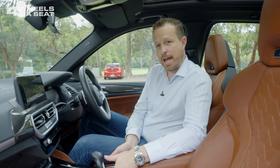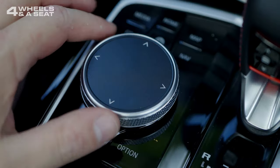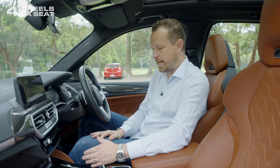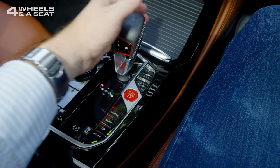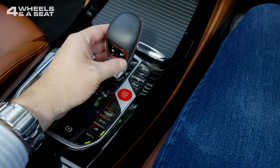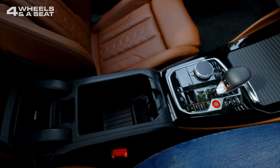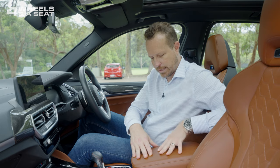The centre console is pretty much the same as the BMW M3 and M4. There's the jog wheel you can also use to control the centre console screen, and a gear shifter that operates in a similar way to a manual transmission — drive is off to the right, reverse up and to the left, neutral in the middle. Drive mode buttons there, and a centre bin with a USB-C charger. The armrest has some very nice leather on it with stitching.